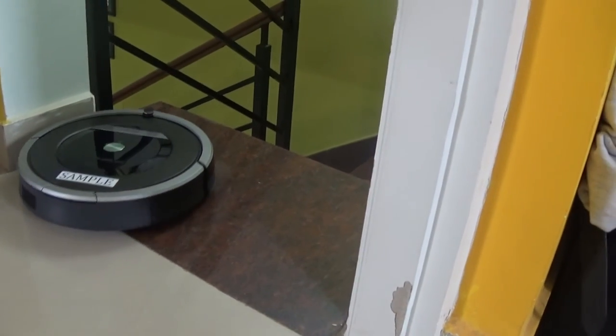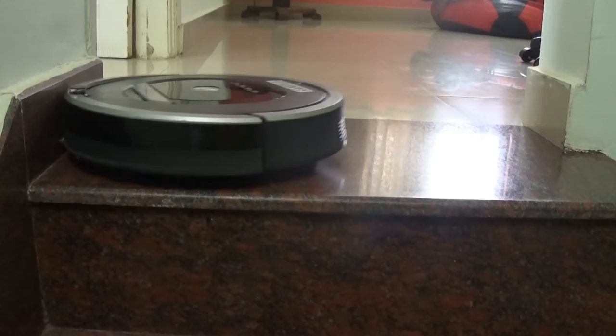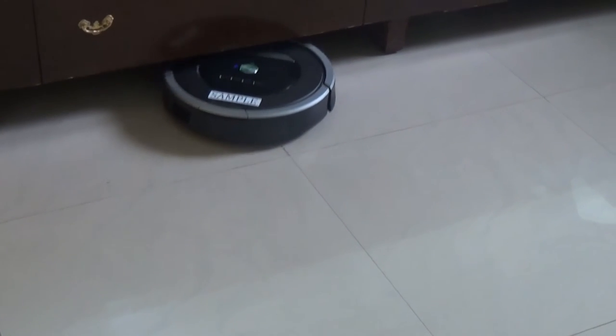The cliff sensors work brilliantly. The first time I used it, my heart skipped a beat when it approached the edge of the stairs — but it stopped, turned, and continued cleaning along the edge. Accessing difficult-to-reach areas like under the cot is easy with the Roomba. It glides under cots, coffee tables, and furniture smoothly and does not complain.